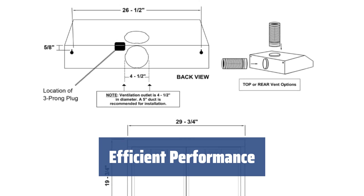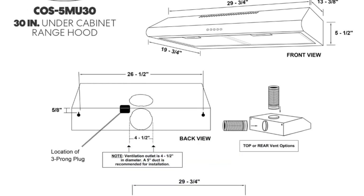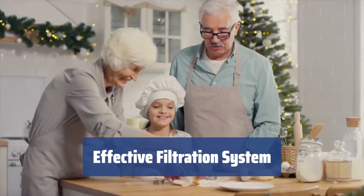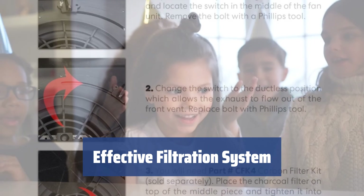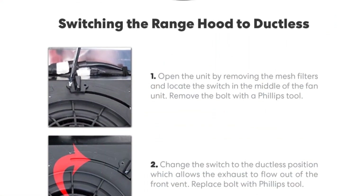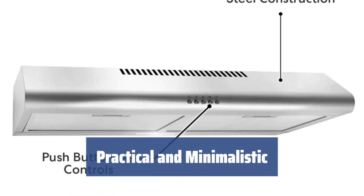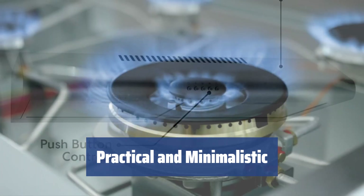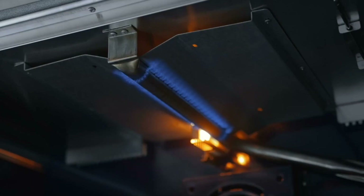The electronic button control panel allows for easy operation, and the durable aluminum mesh filters effectively trap grease and oil. The reusable aluminum mesh filters and 5-inch round duct for exhaust venting provide effective and easy-to-maintain filtration, ensuring clean and fresh air in the kitchen. The Cosmo COS 5MU30 range hood is a practical and minimalistic appliance suitable for everyday use, making it an ideal choice for small apartments and condos.